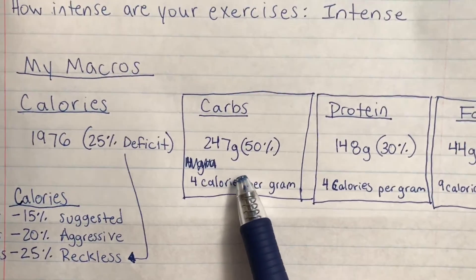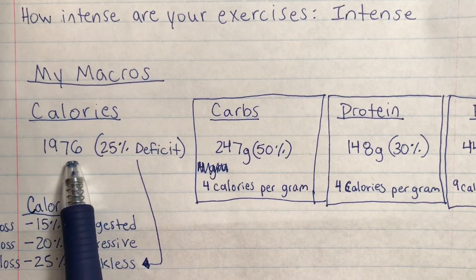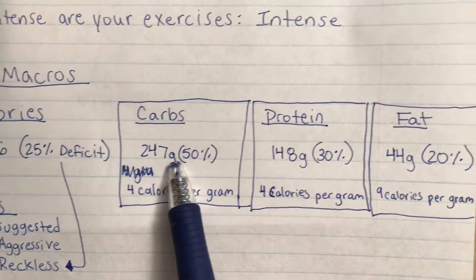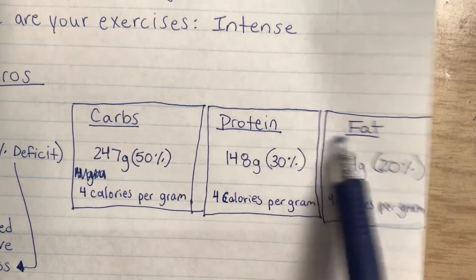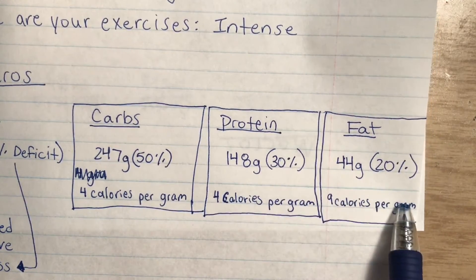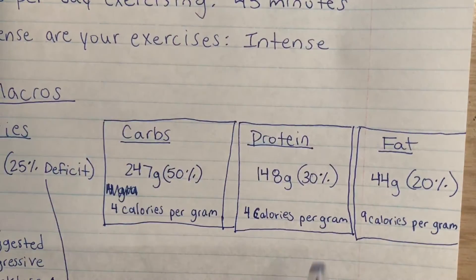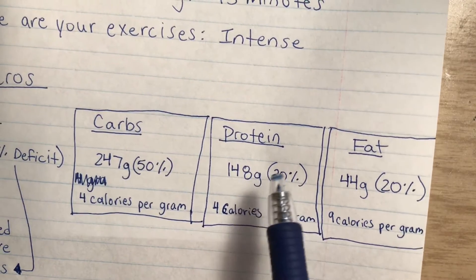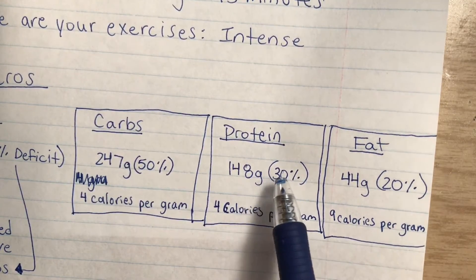So here's what it comes down to. My macros come out to 1,976 calories. The carbs are 247 grams, 148 grams of protein, and 44 grams of fat. I like to have one gram of protein per pound of body weight, and that's going to make up about 30% of my calories.